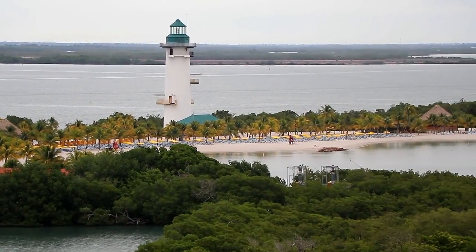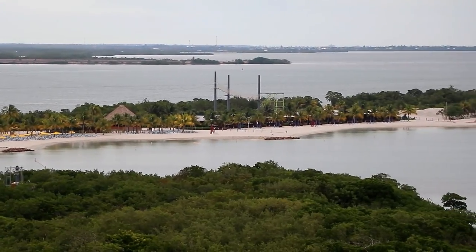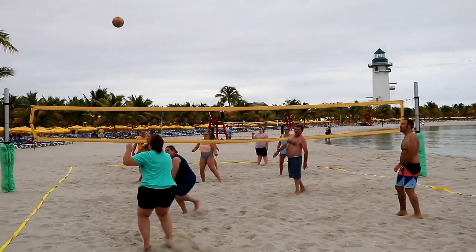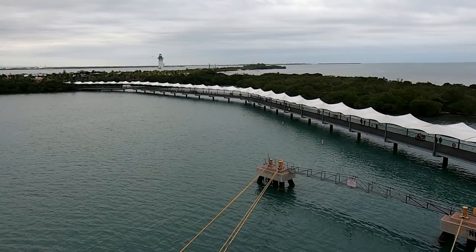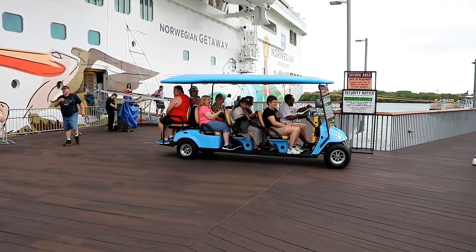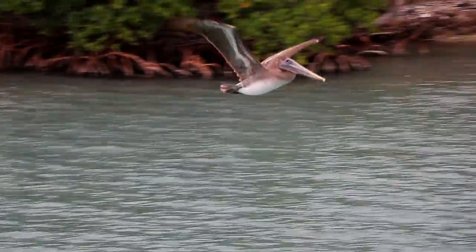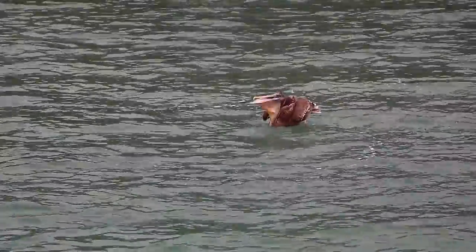Our second port of call was one I had been looking forward to for a long time — NCL's private island in Belize, known as Harvest Key. This was my first visit to Harvest Key and I was very impressed. Unfortunately, the weather didn't really cooperate, so it wasn't a great day for the beach. There's a long pier that leads from the deep water channel where the cruise ship docks and takes you ashore to the island. If you have mobility issues, you're welcome to hitch a ride ashore. Otherwise, walk and enjoy the views of the ship and the mangroves. I got a kick out of watching these pelicans fishing — there must have been a lot of fish in the water because they were having no trouble finding lunch.